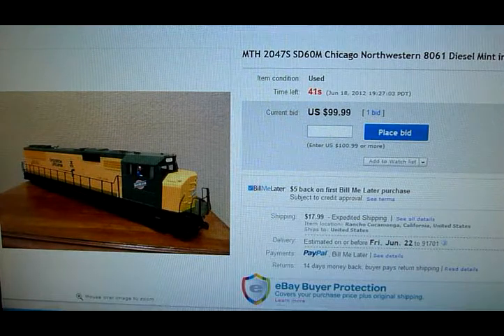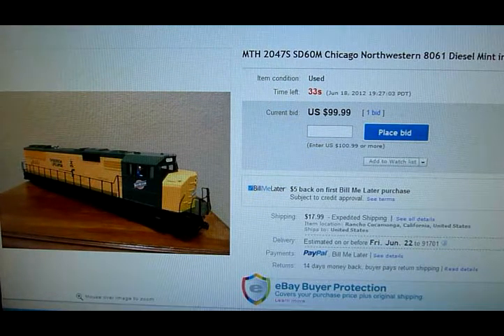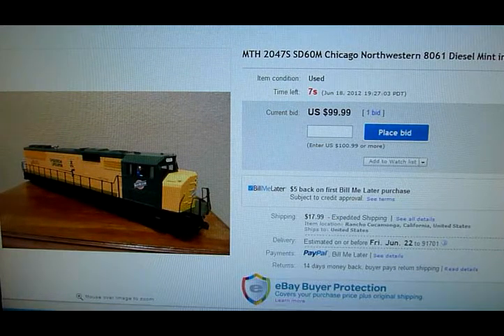Okay, so here are the final seconds of the MTH Railking diesel engine — the Chicago Northwestern number 8061. It's at $100 right now and there's only about six watchers on this one, so it may not go up anymore. I'm into this one about $10, since I bought about 10 different train pieces for $100, which averages out to about $10 a piece.